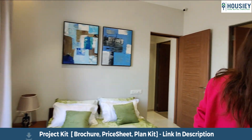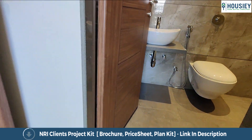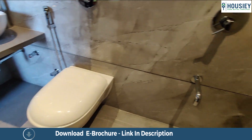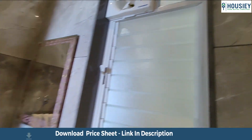Let's come and check out the master bedroom's washroom. This comes with anti-skid tiles, wall-to-wall vitrified tiles, and CP sanitary fittings already provided with the flat. You will also see that geyser provision is provided.